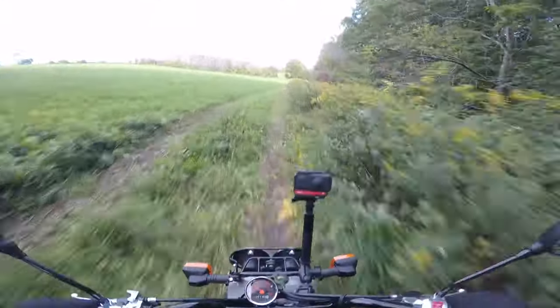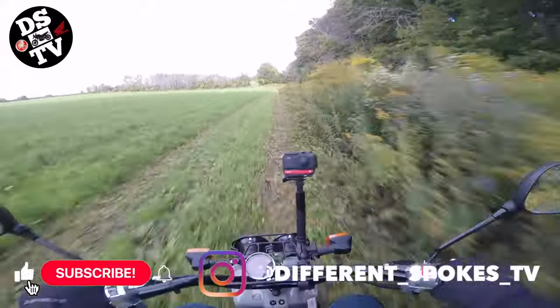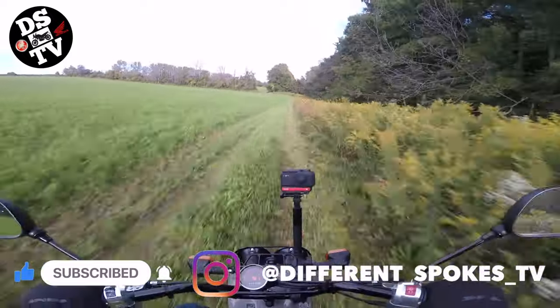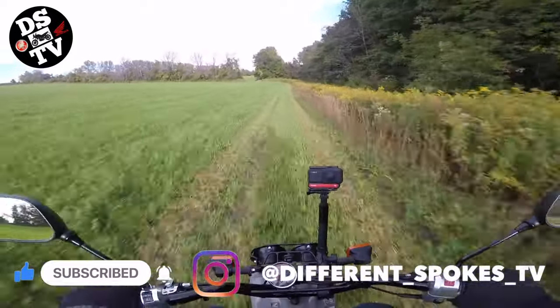So which mini moto or scooter would you choose if you had to pick one? Honda certainly has some good choices as do other manufacturers. Please leave your picks in the comments below and scoot on, my friends.